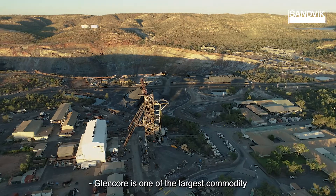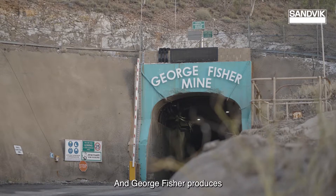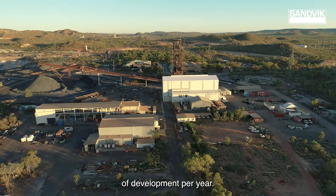Glencore is one of the largest commodity and mining operators in the world and George Fisher produces approximately three million tonnes per annum of ore and anywhere from 11 to 12 kilometres of development per year.